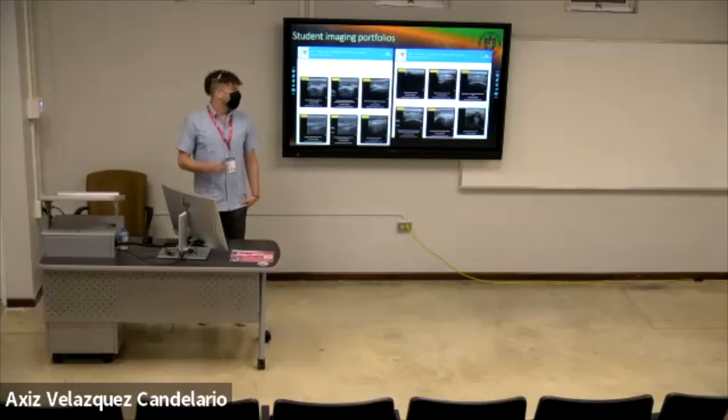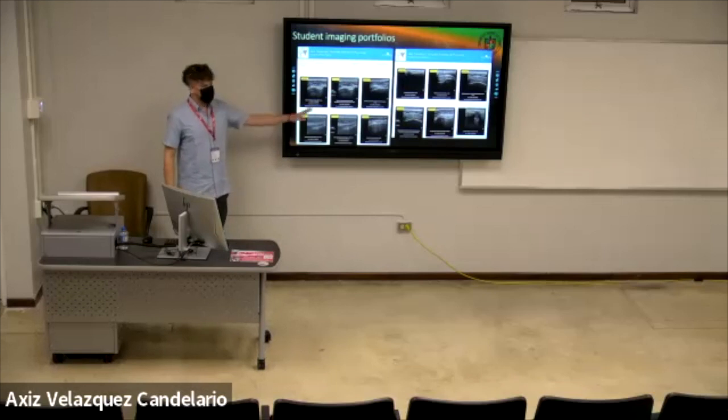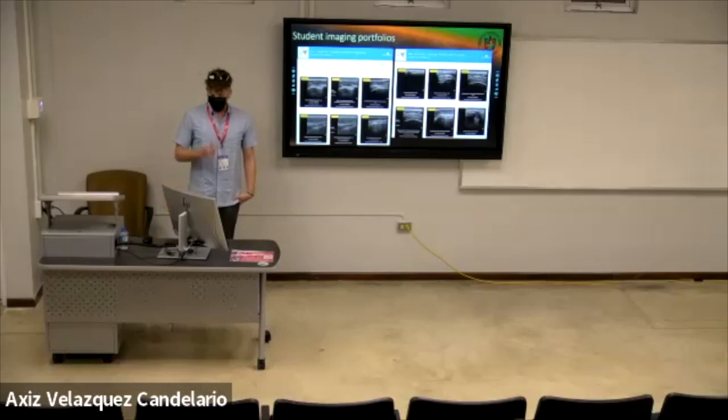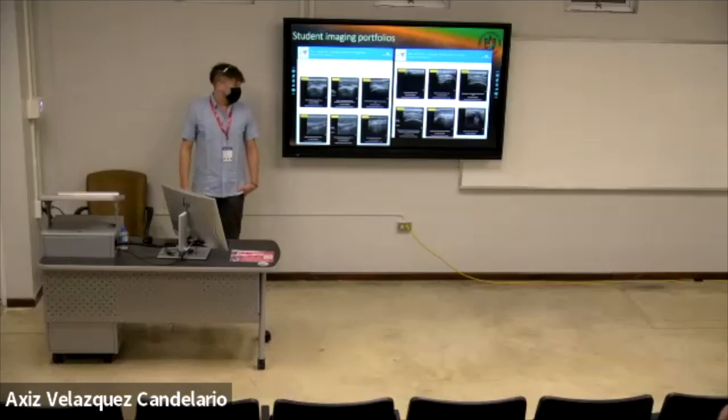When students save their images, SonoSim builds a portfolio of all the structures they saved throughout the course. I look at these images individually and grade them based on the assessment blueprint: Is the structure identified well? Is it in the appropriate imaging plane? Are there good measurements and annotations? Are the technical factors optimized? For the most part, students have been doing well so far. We have several more weeks of training coming, and I'm confident students are going to continue to succeed.